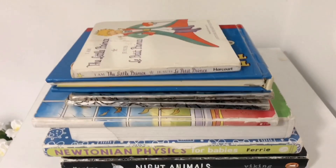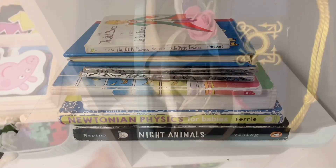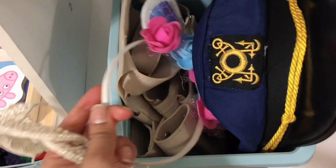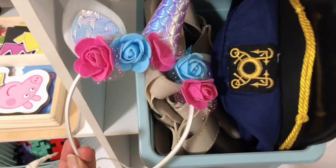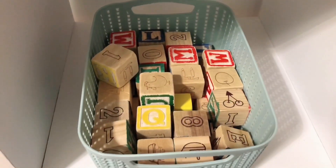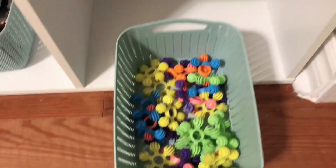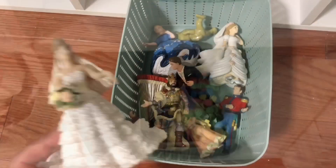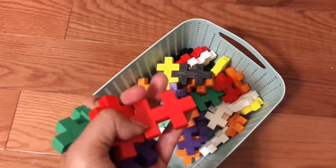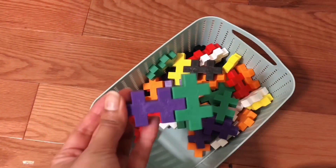Here are some examples of what you can use throughout your toy rotation. I have some books for language and literacy, dress-up materials — great to spark your children's imagination — building toys that your child can build and manipulate with, and animals, people, or figurines, which help with pretend play.